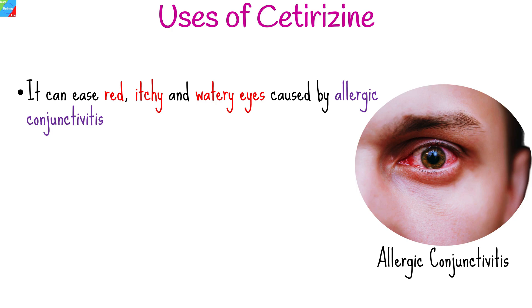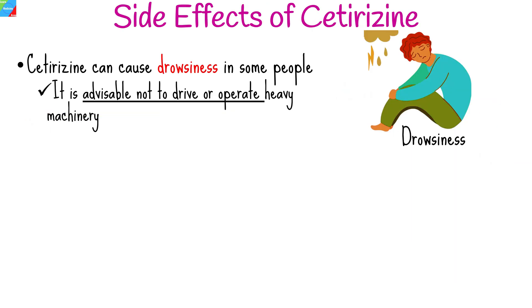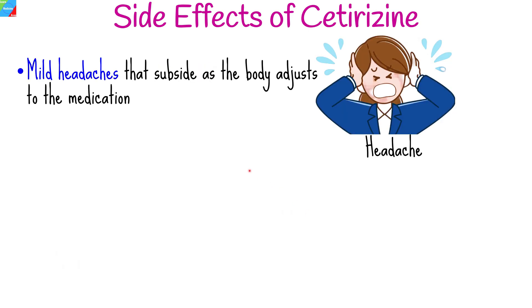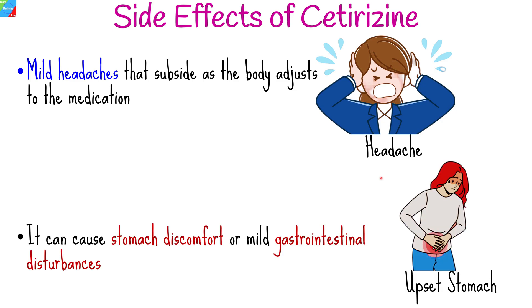While cetirizine is generally well-tolerated, some individuals may experience mild to moderate side effects, including drowsiness. Though less sedating than older antihistamines, cetirizine can cause drowsiness in some people, so it is advisable not to drive or operate heavy machinery until you know how the medication affects you. Cetirizine can also reduce saliva production, leading to a dry sensation in the mouth — staying hydrated can help alleviate this. Some users may experience mild headaches, and in rare cases, stomach discomfort or mild gastrointestinal disturbances. If any side effects persist or worsen, consult a healthcare professional promptly.